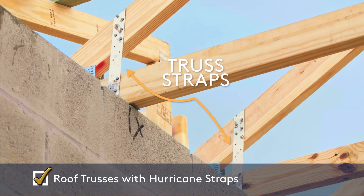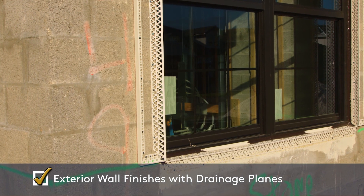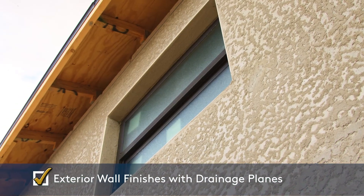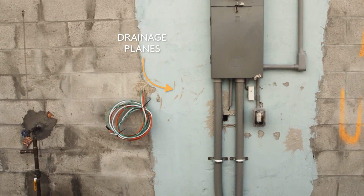Professionally engineered roof trusses attached by hurricane straps anchored in concrete. Exterior wall finishes with drainage planes are installed to minimize the possibility of water intrusion, with drainage planes behind exterior wall finishes to help repel moisture away from your home.